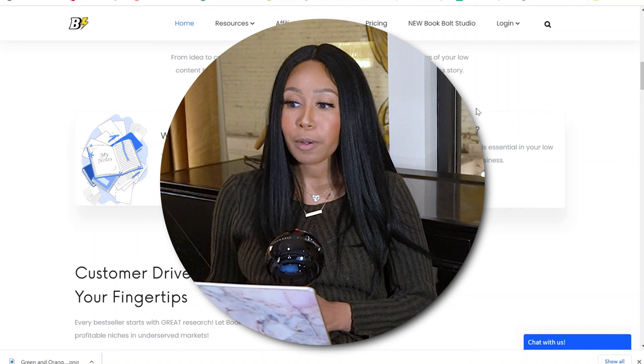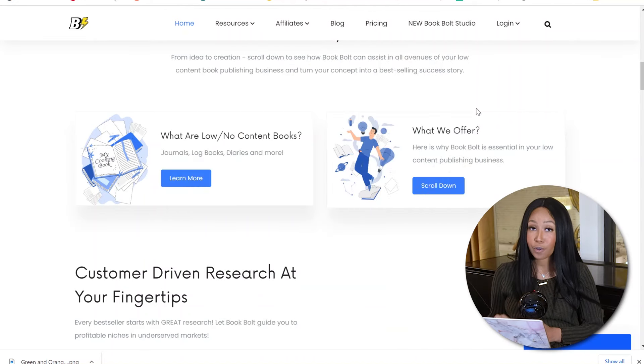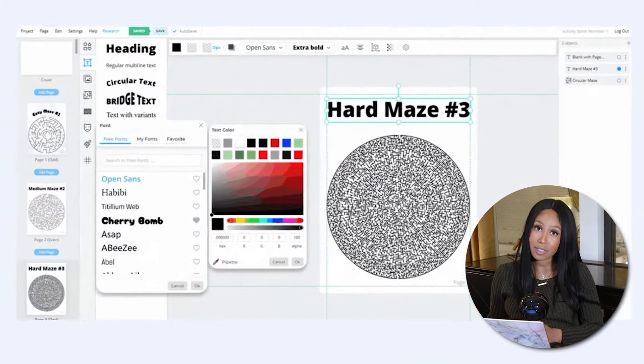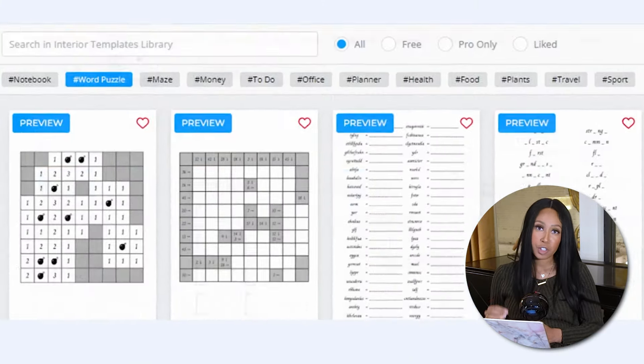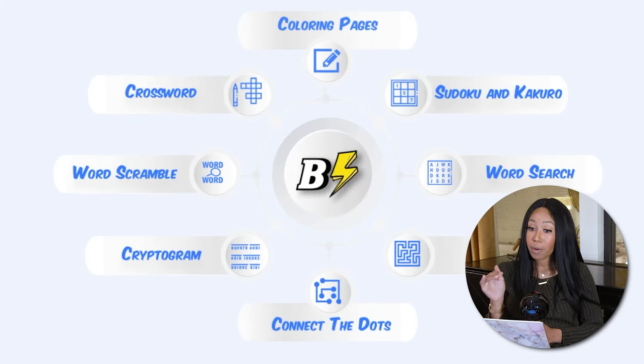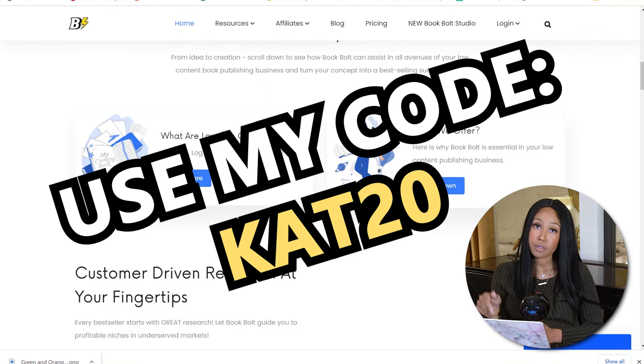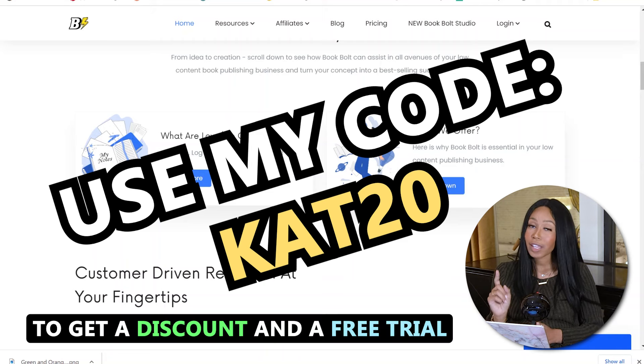Amazon takes the cost of the book out of the profits only. So if you don't sell any books, it doesn't cost you anything. If you sell a book, they just subtract out the cost of the book. You're going to go to bookbolt.io — it's one of the top leading softwares for low content books. They have so many templates and everything you need to make it super easy to create your cover and the inside, all on this website. There is a small fee, but you can use my code CAT20, all uppercase, to get a discount.